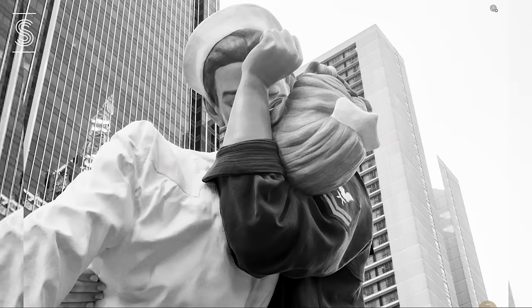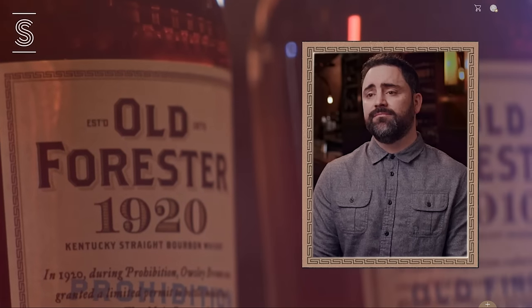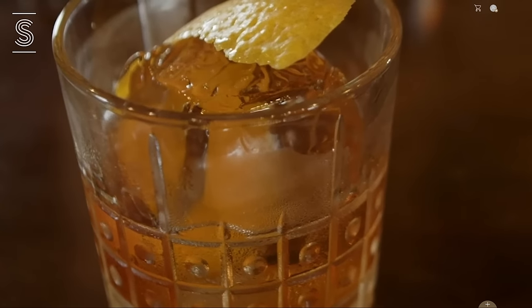My name is Tim Cooper. I'm a longtime New York City bartender. I started my career in 1997 and I've been behind the bar for 20 years. The only thing better than one expert is two experts. Let's dive into the history of the Old Fashioned.